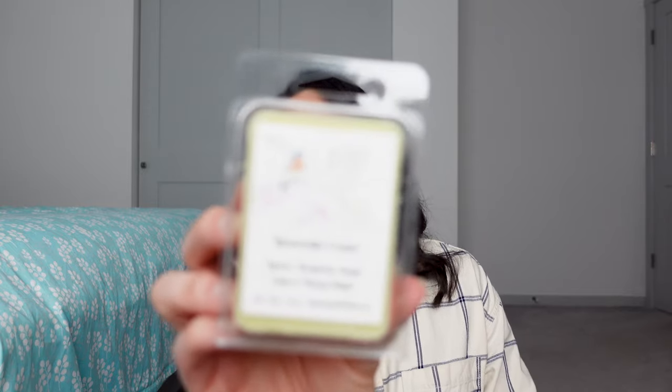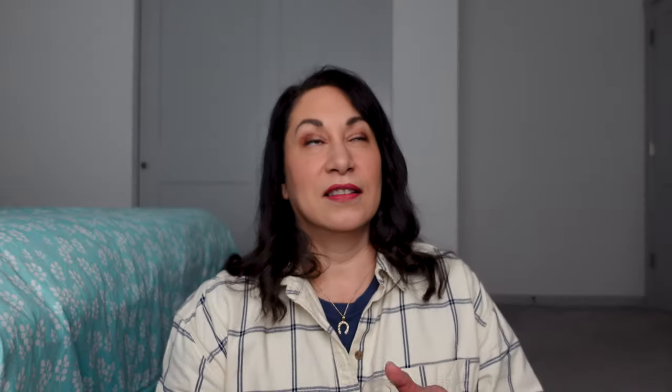This is Lemoncello Cream — Lemon, Bergamot, Sugar Cake, and Honey Butter. This is from August. It's a very tart lemon — like a sugared lemon, a candy, like a lemon head. That's what this reminds me of. Nice and strong. So that is Lemoncello Cream.